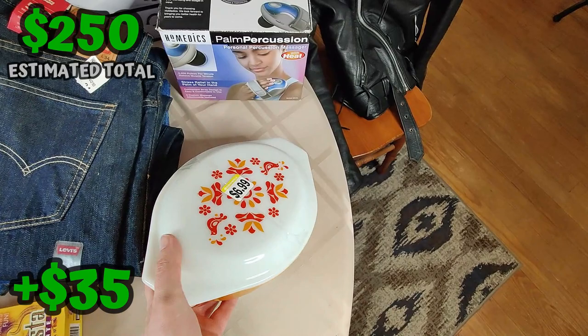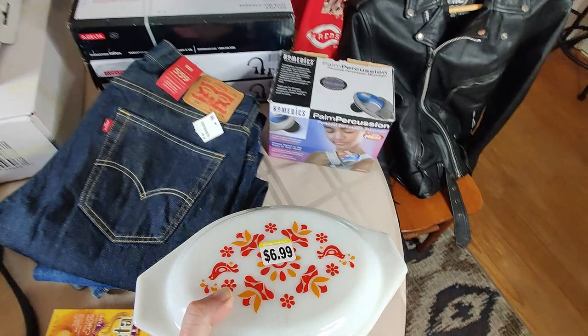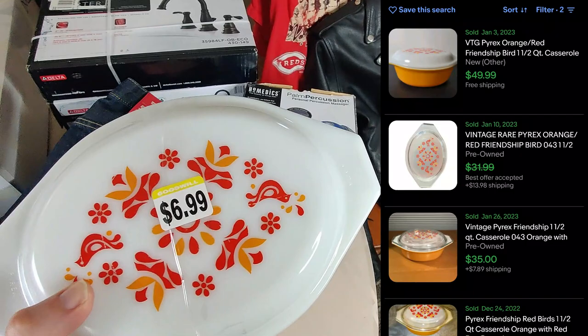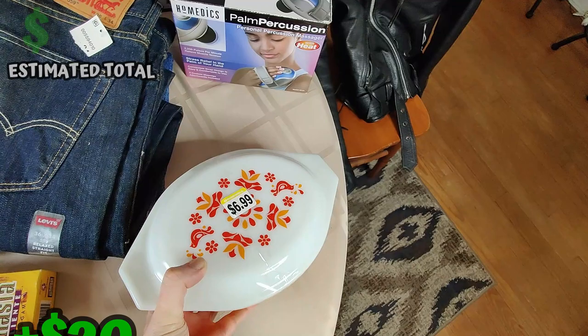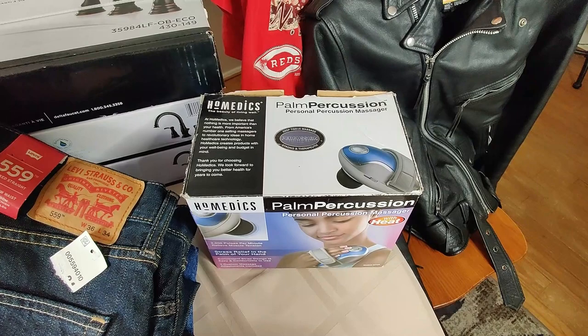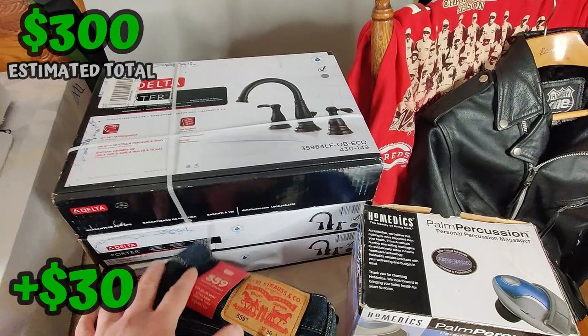I also have Pyrex. I don't see much Pyrex at Goodwill and if you do it's usually priced high. This one caught my eye - in great condition at $6.99. I'm no Pyrex expert but I Google Lensed the design and it seems to be called Friendship, from like 1971. It looks like I could sell this for about $30, so I figured I'll pick it up. Here's one of these Homedics palm massagers - I don't see these too often. Paid $2.99 and I'll be able to sell it for about $40 plus shipping, if you have all the attachments.